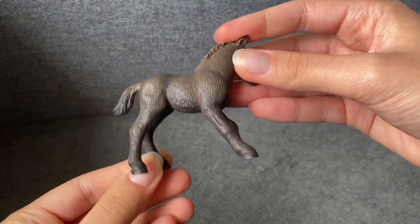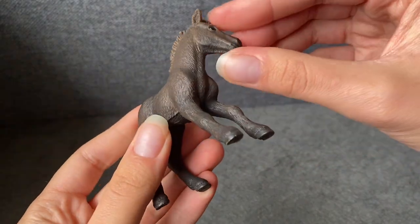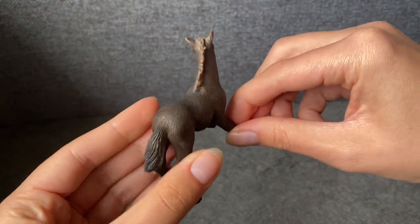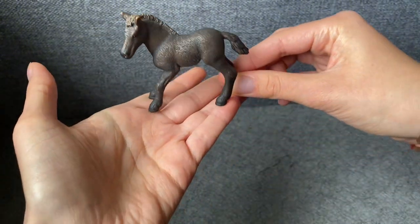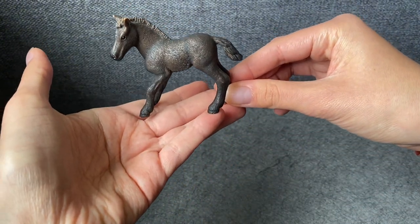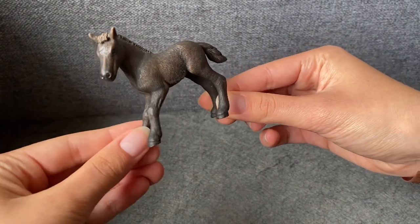This Camargue foal has some thicker hair underneath the chin, and it's in a really cute stance — like it just barely got on its feet. It's a really cute one.